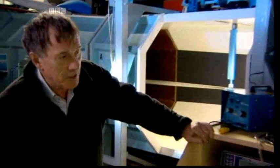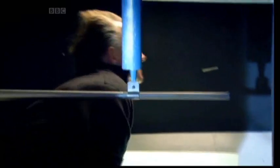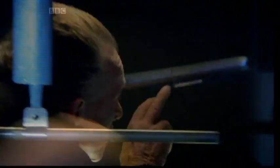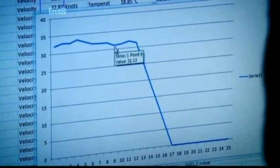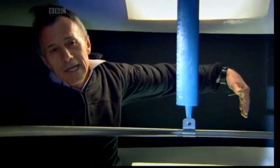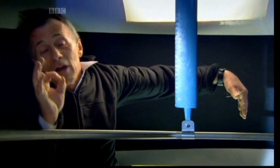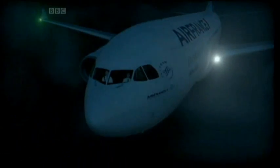In the wind tunnel test, Cable asks for the speed to be taken up to 30 knots. A pitot tube measures the pressure of the air rushing into its open end, and the computer converts this pressure into a wind speed — in this case, around 30 knots. But Cable can make the pitot tube malfunction by simply blocking the end, causing the measured airspeed to drop to almost nothing. At high altitude, the most likely way a pitot tube could get blocked is by ice. The pitot tube sticking out into the airstream means that it's vulnerable.